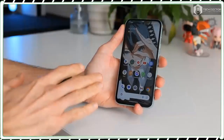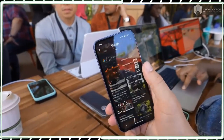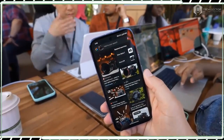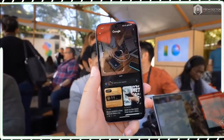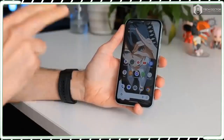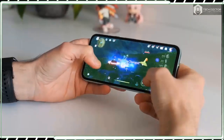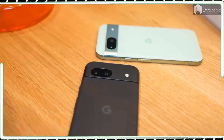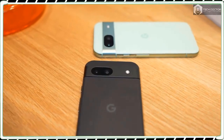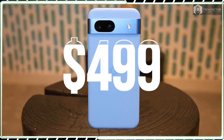These improvements come without upping the cost of the phone, which in this day and age is a great thing. This means you are getting even more value out of the Pixel 8a, more so if you intend on holding it for the next 7 years. I am not one to shell out $1,000 plus for a phone, which is why this is the phone I would buy with my own money.